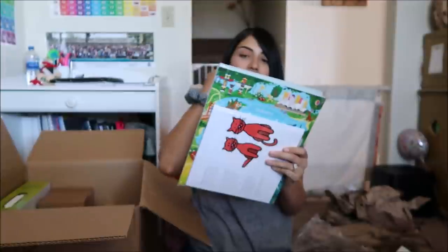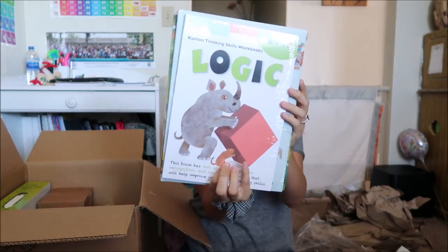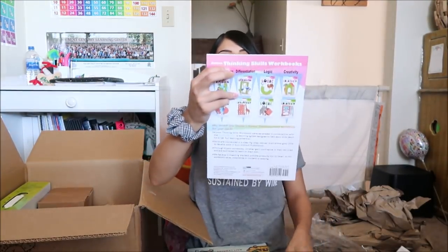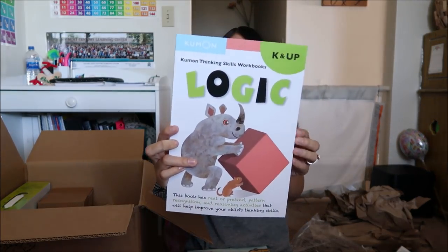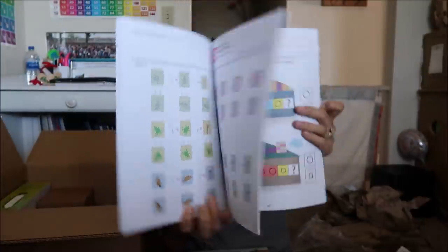There's another pack of books — thinking skills workbooks. These are like logic exercises. Here's the first thinking skills workbook.